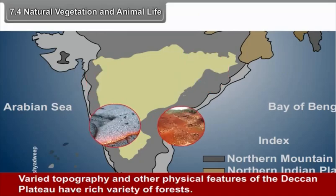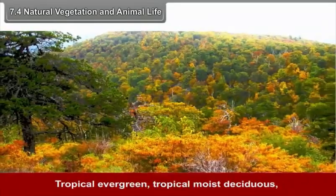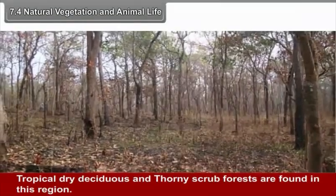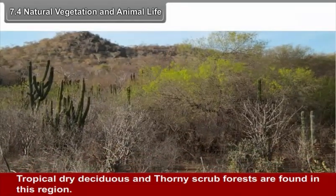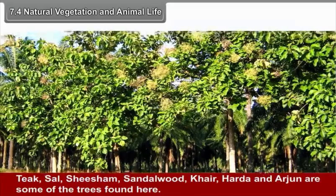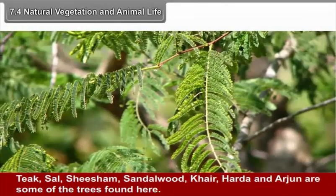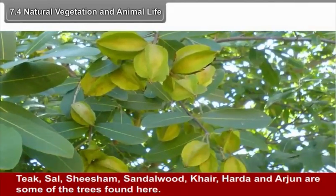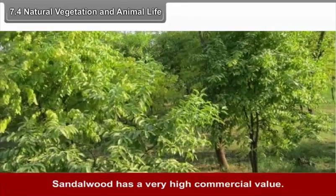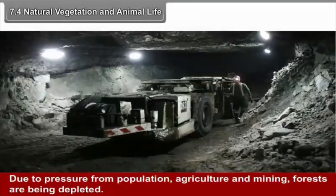7.4 Natural Vegetation and Animal Life. The varied topography of the Deccan Plateau supports a rich variety of forests, including Tropical Evergreen, Tropical Moist Deciduous, Tropical Dry Deciduous, and Thorny Scrub Forests. Teak, Sal, Shisham, Sandalwood, Kher, Harda, and Arjun are some trees found here; sandalwood has high commercial value. Due to pressure from population, agriculture, and mining, forests are being depleted.